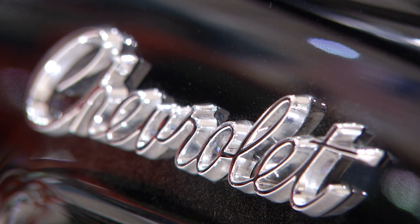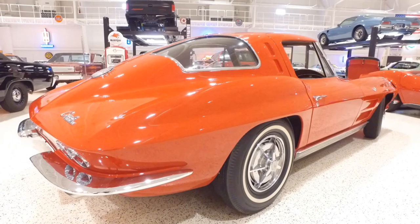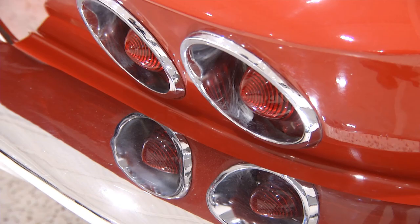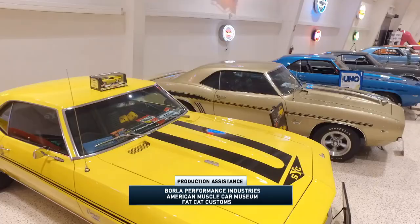We have one last bit of business — choosing Topcoat's top pick — and it goes to the 1963 Corvette Split Window Coupe. The Stingray revolutionized the Corvette, and even though it was only offered for one year, that split window style has proven to be an automotive icon. I hope you've enjoyed this Chevy cavalcade during our visit to the American Muscle Car Museum. Join us next week when we visit the collection of antique and classic cars belonging to Big Daddy Don Garlits. The hits just keep on coming here on Topcoat's Magnificent Machines.